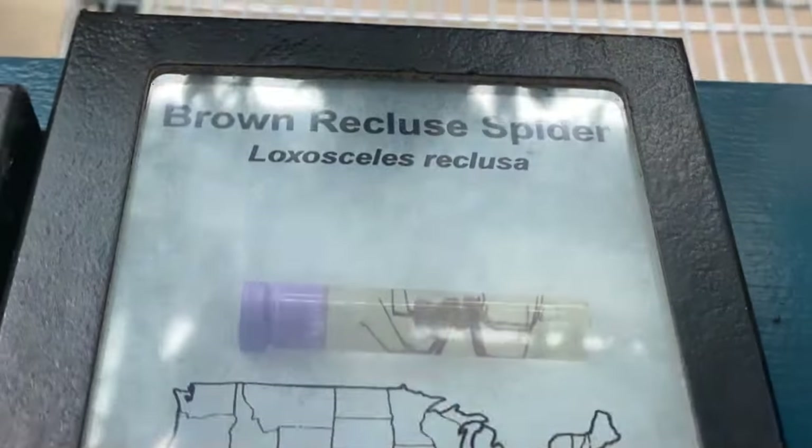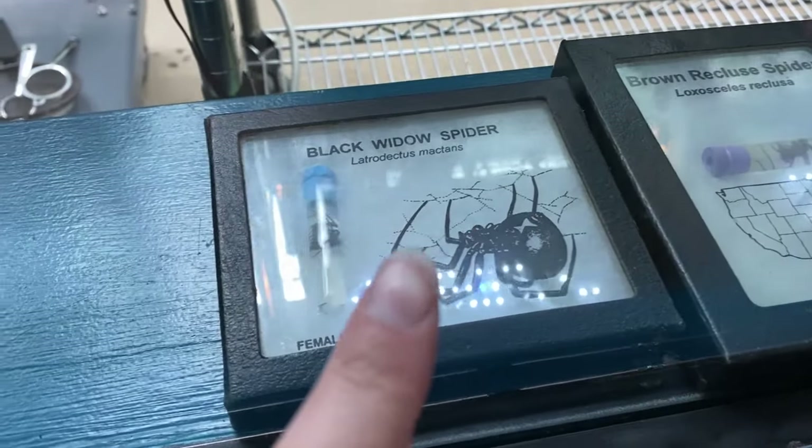This is a brown recluse spider, Bray. It's a brown recluse. Look at that. And this right here, Brayden, is a black widow.